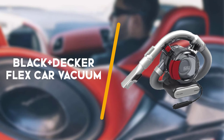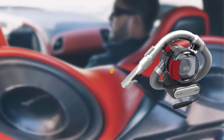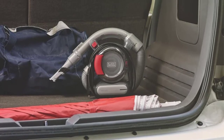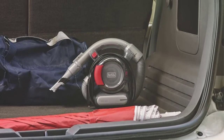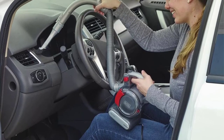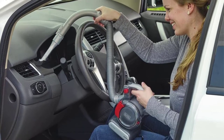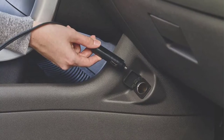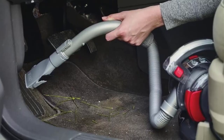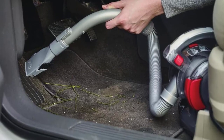Next is the Black+Decker Flex Car Vacuum. Black+Decker is known for its innovative power tools and accessories that make completing projects easy. This one is no different. It uses cyclonic action to remove dirt away from the filter and maintain top suction power.